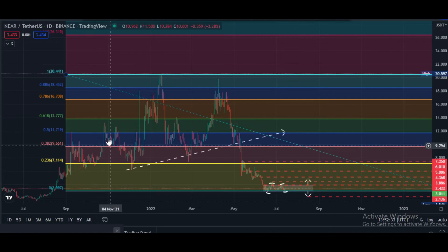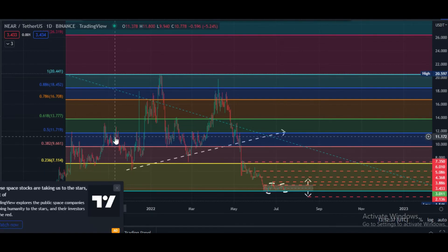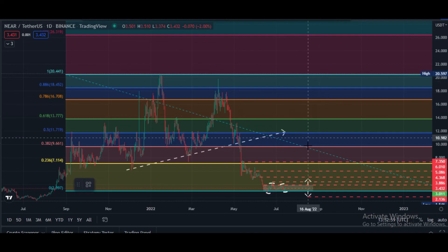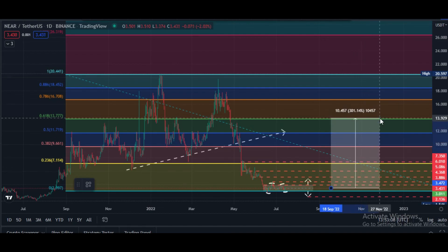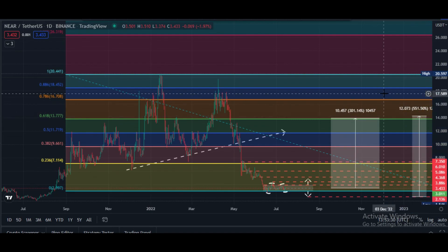After $7.11, the next zone is $9.66, and then $11.70, which is a very strong 0.5 fib level. Our main target is the 0.618 golden pocket starting from $13.77 price area. If we buy Near Protocol from the current price zone and price touches this golden pocket, the potential return would be near 300%. If price first drops to $2.14 and we buy there, it could give 550% to 600% in the near future — within 6 to 8 months.